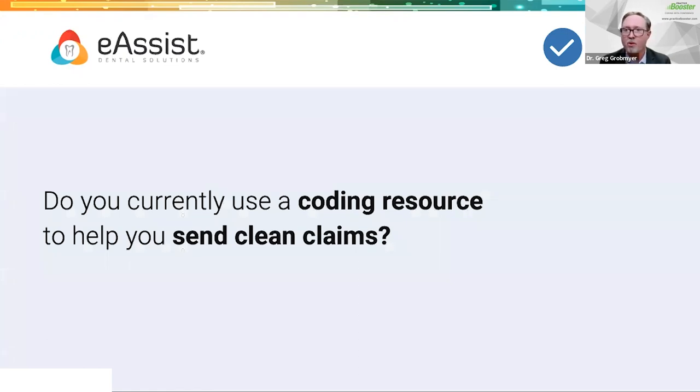We have a quick poll: do you currently use a coding resource to help send clean claims? This could be a website, a book, or a service. Give about 30 seconds to answer yes or no — nobody sees your answers, so feel free to answer anonymously. It looks like we got about 67-68% saying yes. So about two-thirds of you are using some sort of resource, and I'm happy to see that. My follow-up question — not a poll — is: how old are your coding resources?